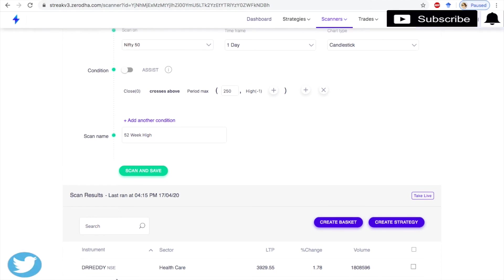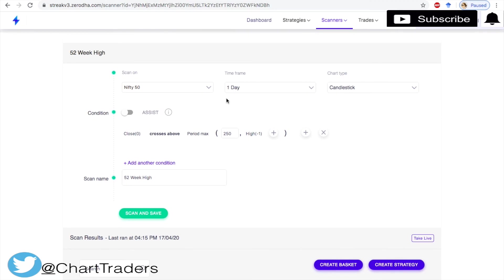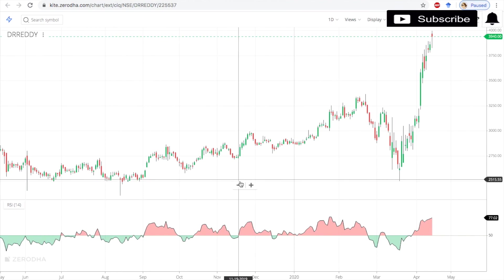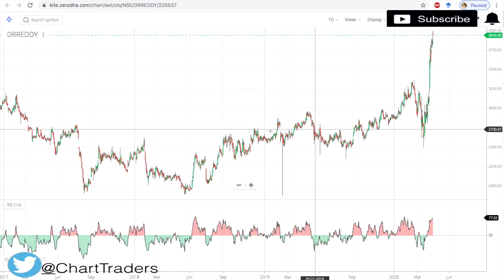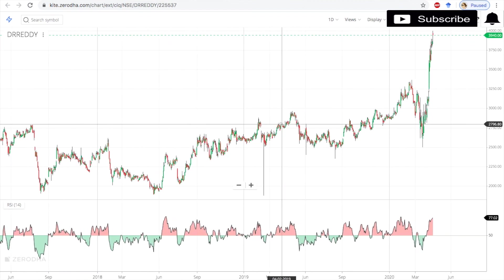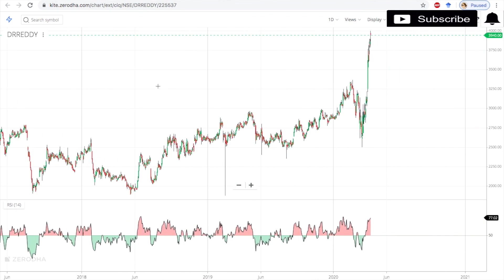You will see the results — only one stock today is closing at a 52-week high, and that is Dr. Reddy's on the daily time frame. You have to scan at the end of the day to find all stocks closing at a 52-week high. Today is April 20, 2020, and Dr. Reddy's is closing at its 52-week high going back to April 2019.